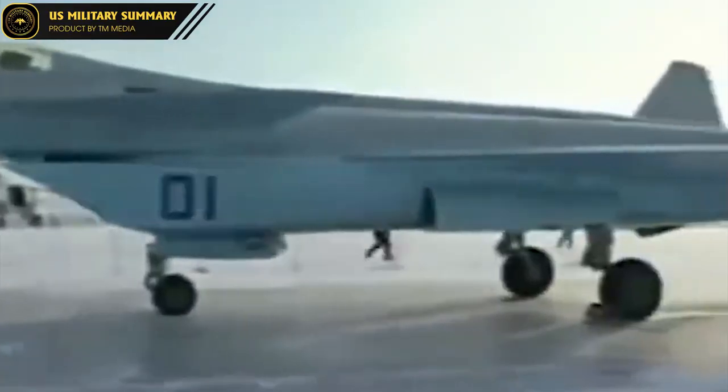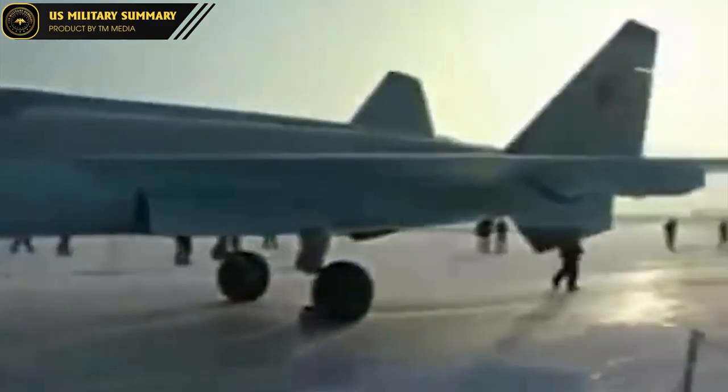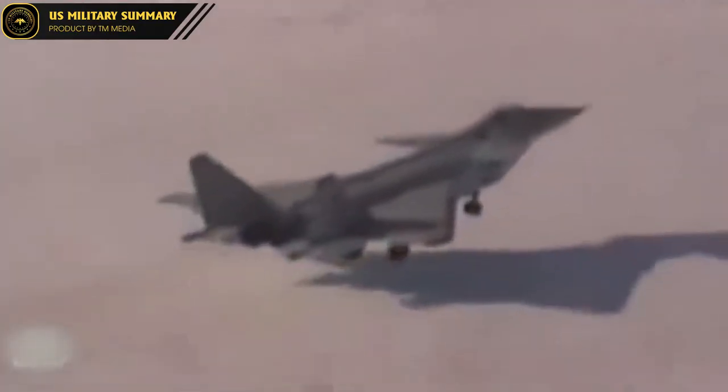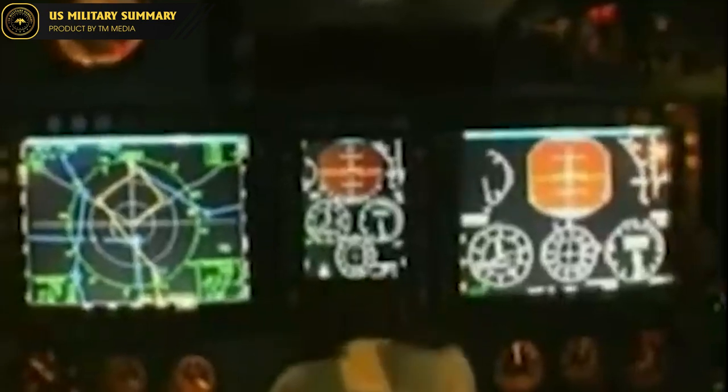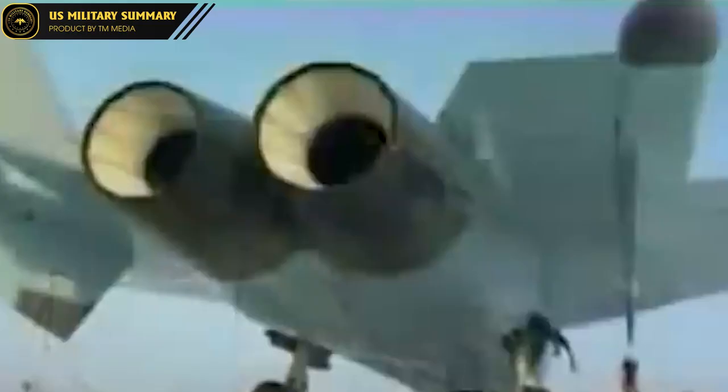Despite its impressive performance characteristics, the MIG-1.44 never entered production due to a lack of funding and the collapse of the Soviet Union. Only one prototype was built, and it remains in storage. However, some of the technologies developed for the MIG-1.44 have been incorporated into other Russian fighter jets, such as the Su-57.